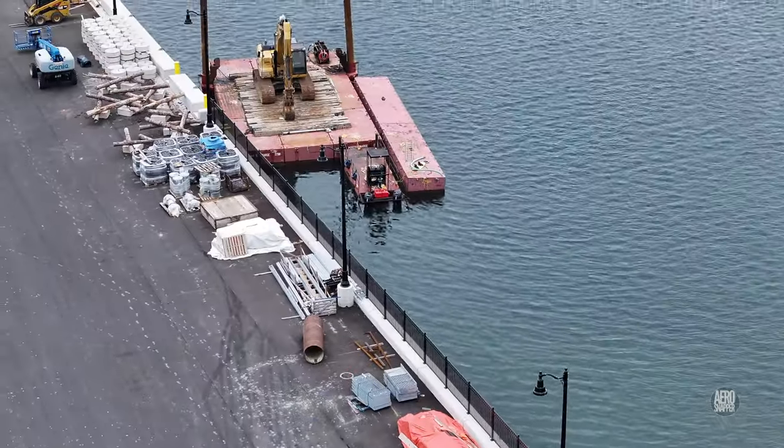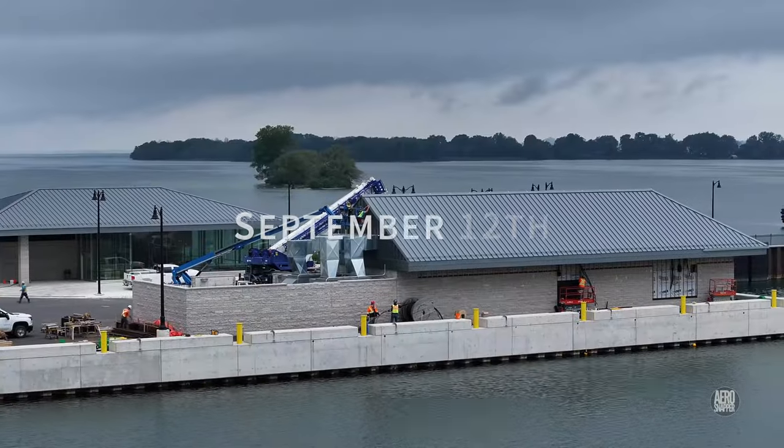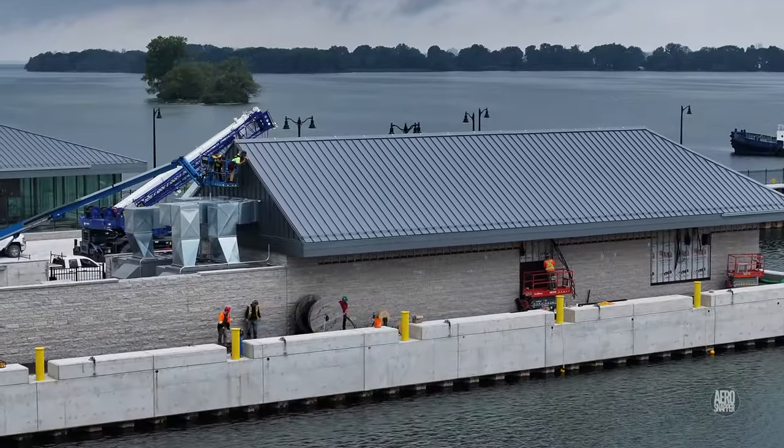Elsewhere on the dock, the components of the bubbler system awaited attention, and work on the many connections involving the utility building and its structure was taking place.